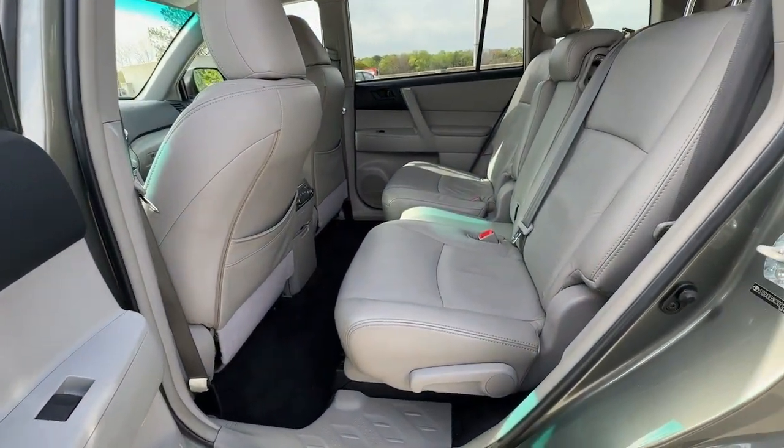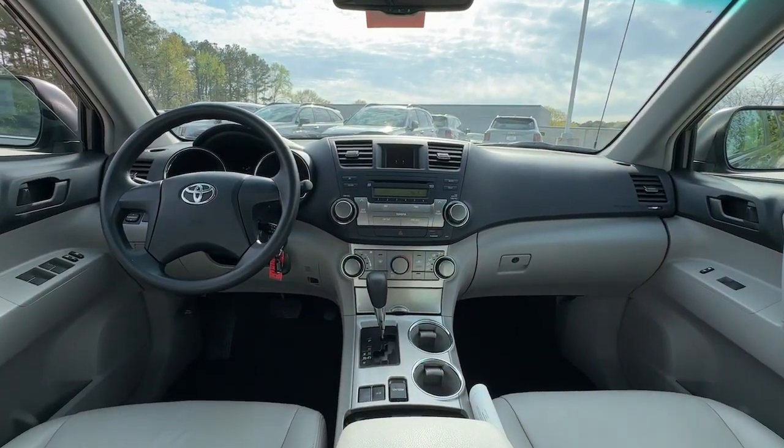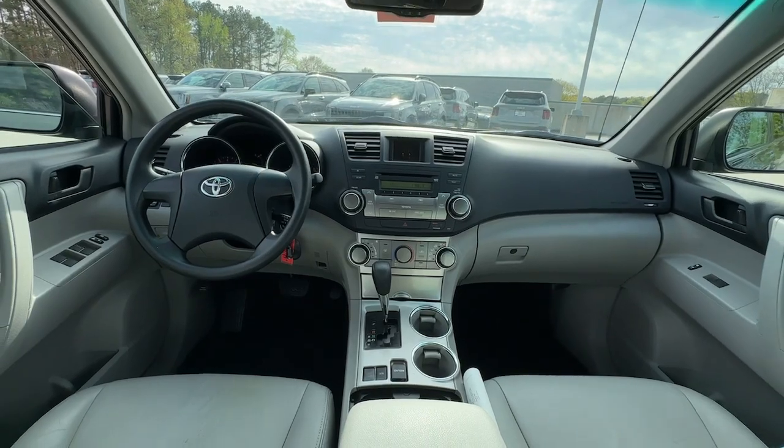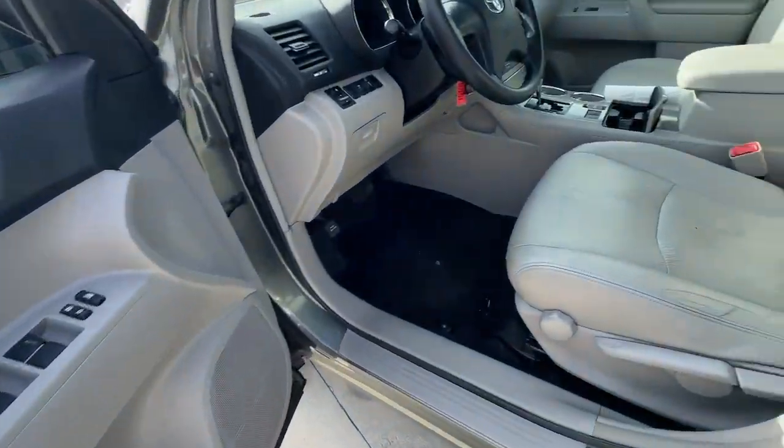Keyless entry, sunroof/moonroof, power liftgate, fog lamps, heated mirrors, backup camera, aluminum wheels, rear spoiler, stability control, intermittent wipers.